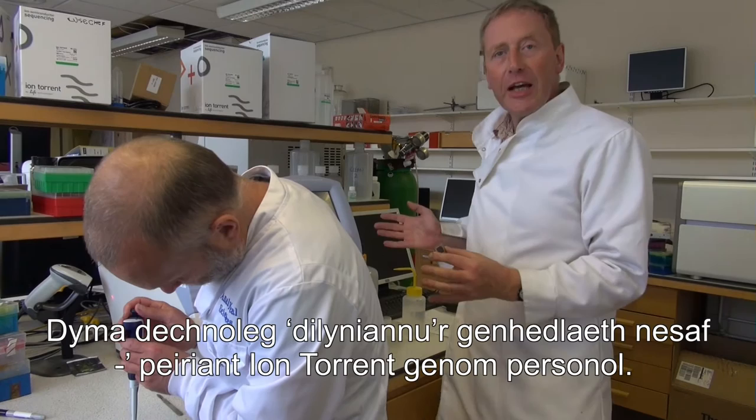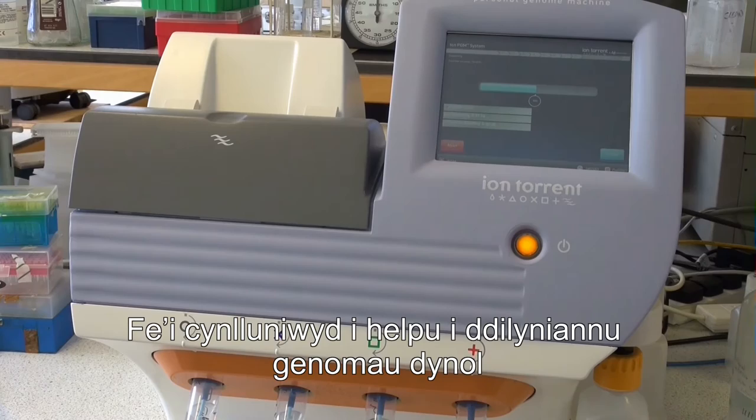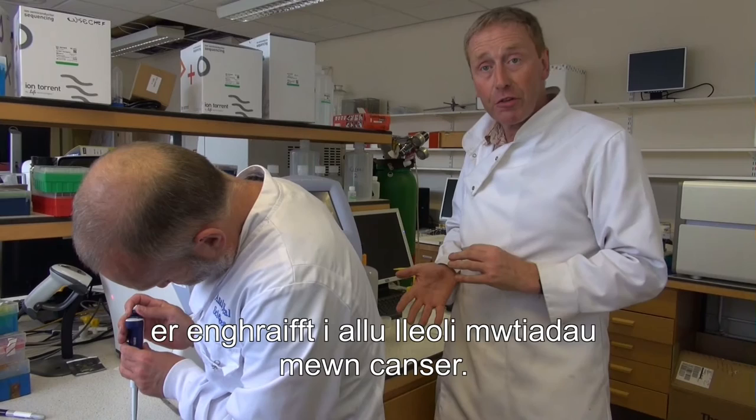Here we are at the next-generation sequencer. This particular one is an Ion Torrent Personal Genome Machine. It wasn't designed to help mycologists look at wax cap populations — it was designed to sequence human genomes, specifically to pinpoint mutations in cancer, and that was the driver for making this type of technology.